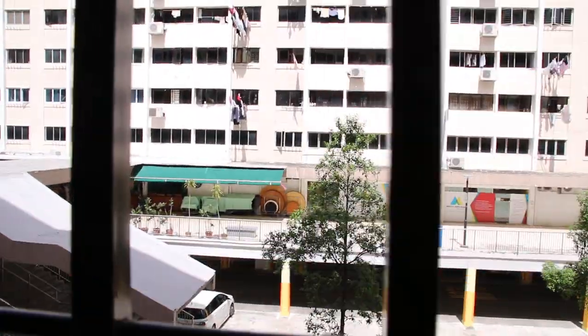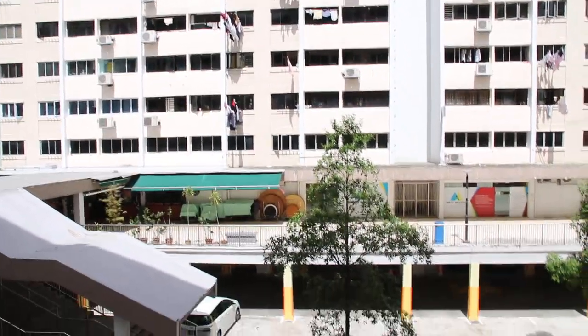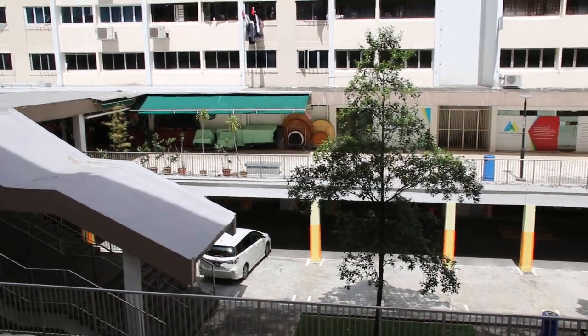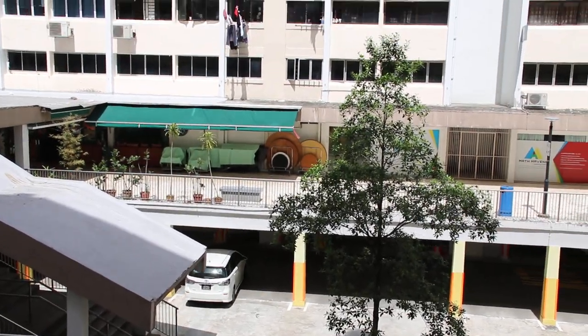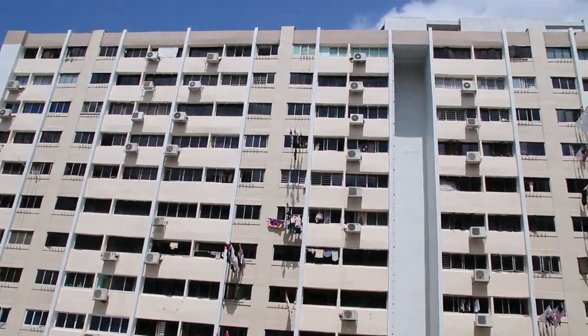Basically the kitchen area faces outwards to another block of flats. The commercial area is below. This is a third floor HDB apartment.